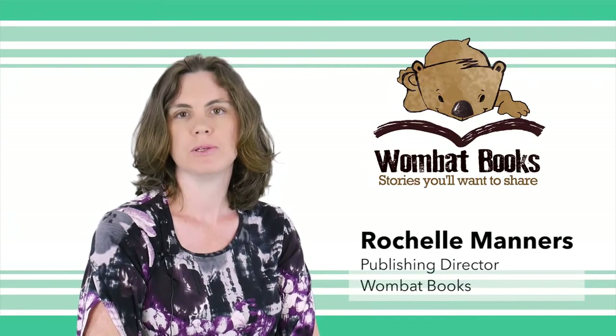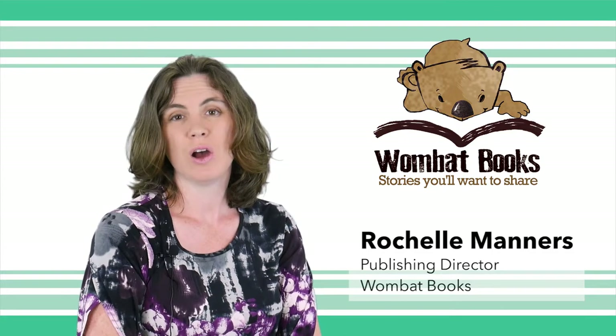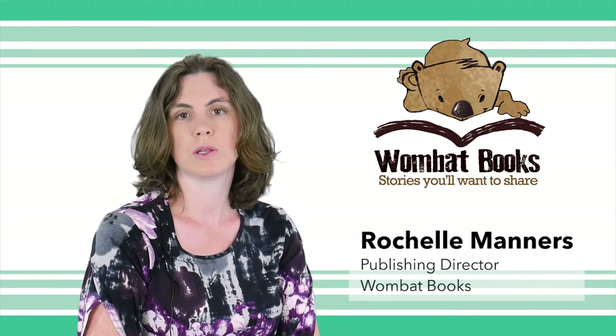Hi, I'm Rachelle Manners, Publishing Director at Wombat Books. I often get asked what sort of qualities we're looking for in early readers. To do this, I'd like to show you some books that we've recently published in our early readers.